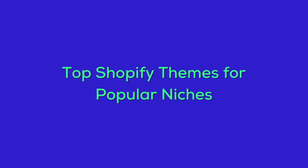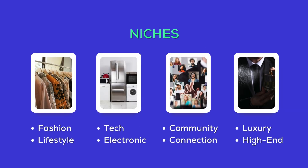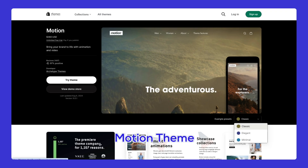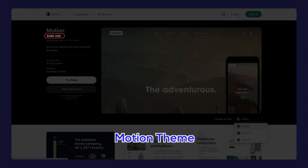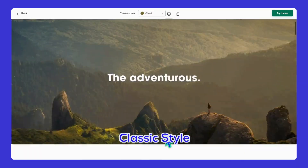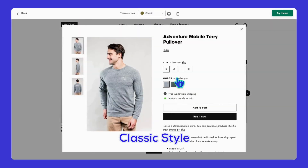Next, let's check out the best Shopify themes grouped into specific niches. First segment: fashionable and lifestyle themes. We've got Motion for $360 — this theme offers three styles and is all about telling a story with your products. If you're looking to engage customers with interactive features and rich media, Motion is the way to go.